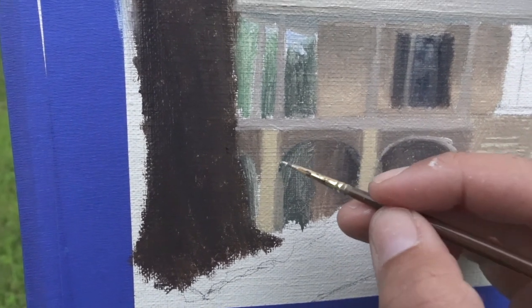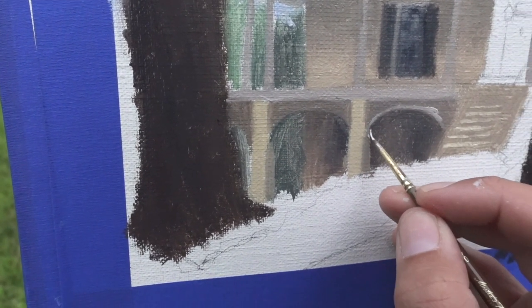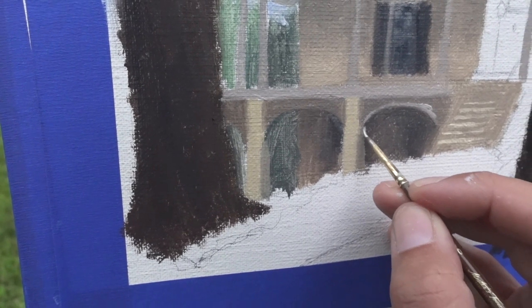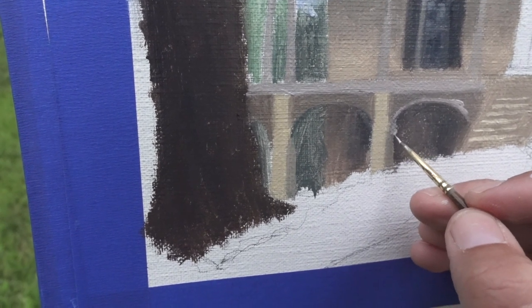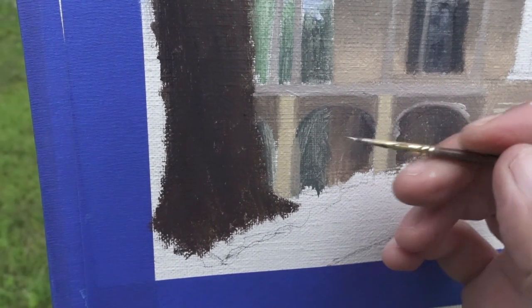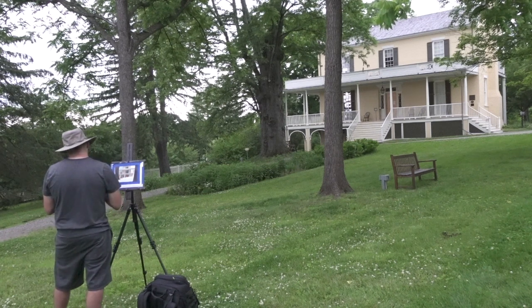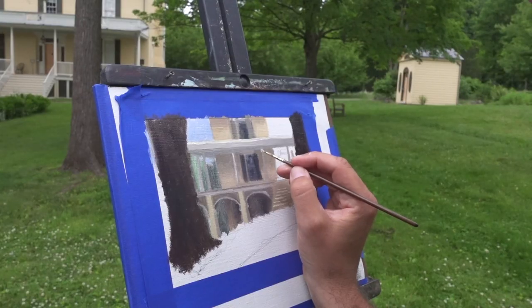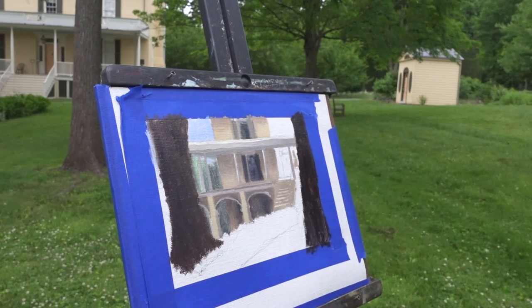There's a fine line. You want to add enough detail that it is characteristic of the house, but not so much that you get bogged down and the piece falls apart. Now you might be sitting there thinking, what about the railings? Don't worry — those are going on next.